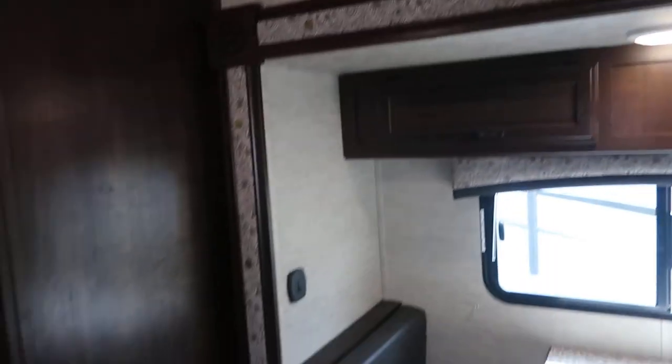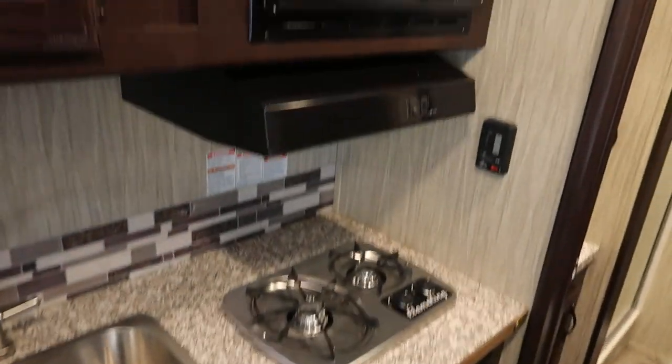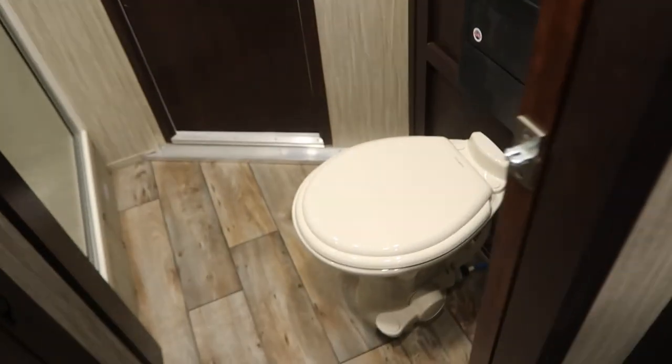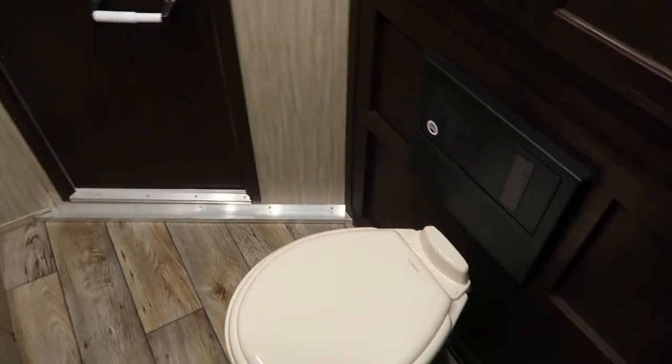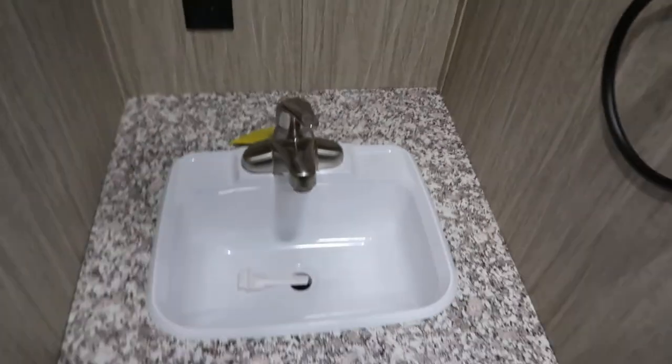Nice big bunk with storage in the front, dinette in the slide, nice big double sink and cooktop, microwave above that, six cubic foot fridge, toilet with a big shower, sink and vanity, power exhaust fan, hanging closet.